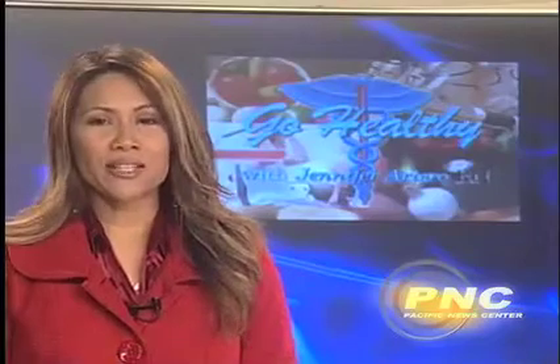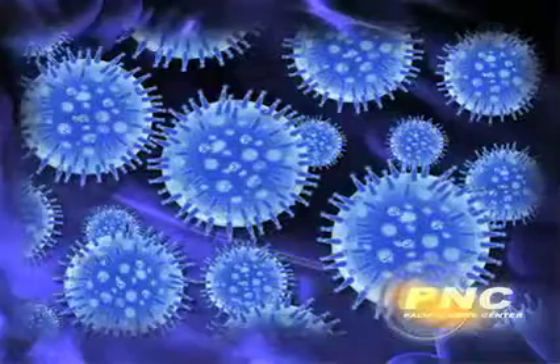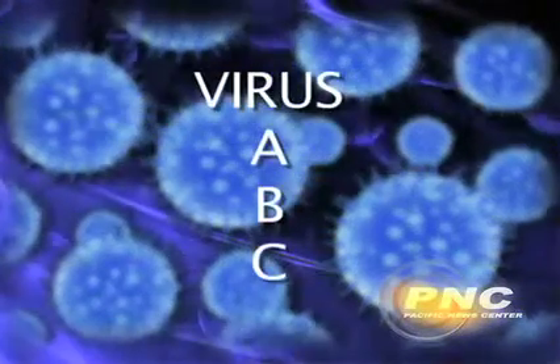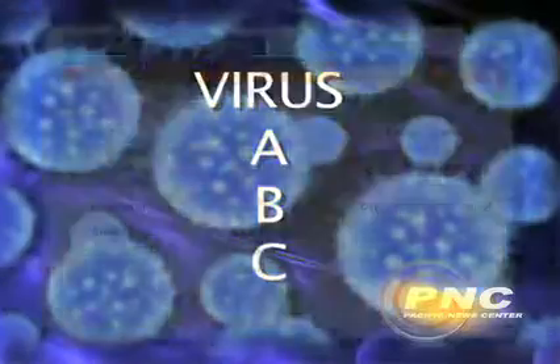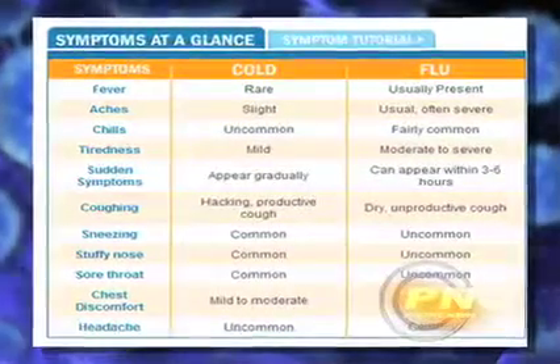This evening, the topic is designed to help you know the difference between the flu and a common cold. The main difference between the two is the signs and symptoms. The flu is caused by one of three viruses known as virus A, B, or C. The flu has symptoms such as a high fever, joint aches and pains, severe fatigue, and respiratory distress.